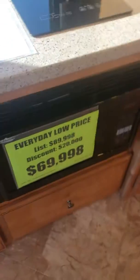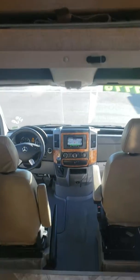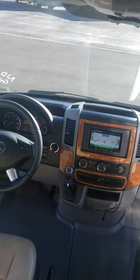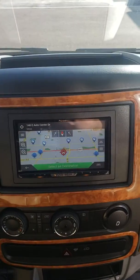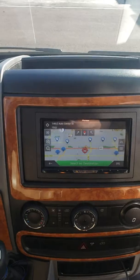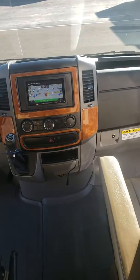Induction cooktop, convection microwave. The technology that this coach has is far superior to the Winnebago's as well. Looking up front, that's a Pioneer touch screen navigation — the customer installed that and told me he paid $2,000 for that and the speakers inside this vehicle.